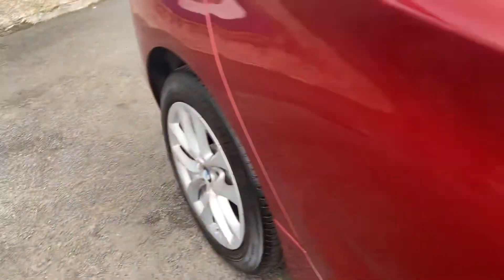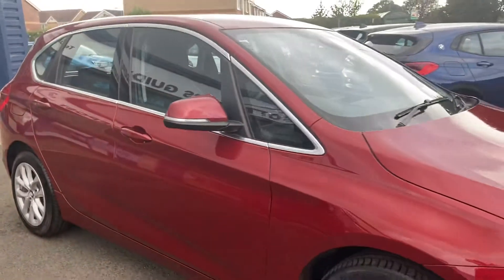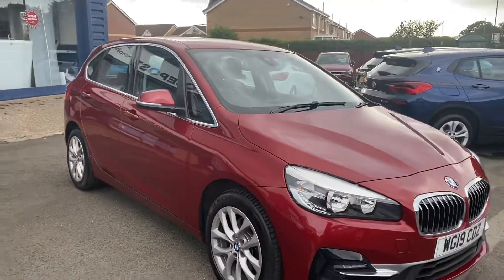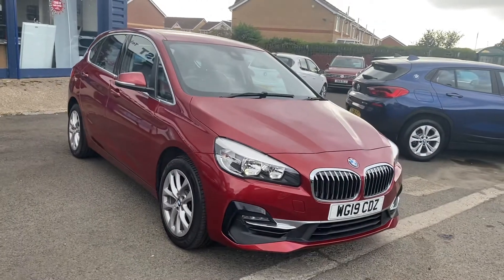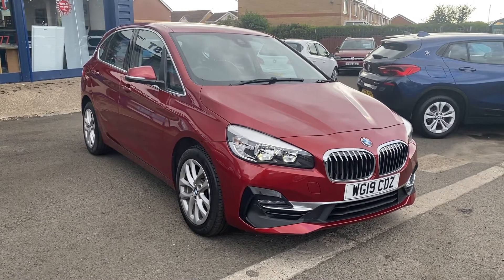If you'd like further information or want to know how to reserve this car, you can do so from as little as £200. Give us a call — our Guidepost telephone number is 01670 823 777.